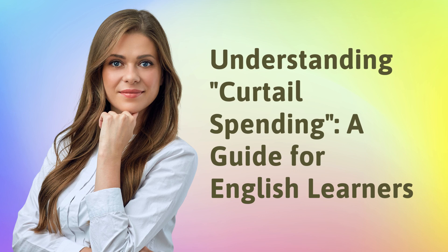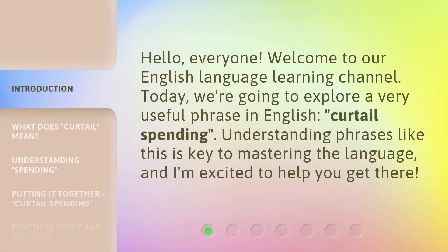Understanding Curtail Spending, a Guide for English Learners. Hello, everyone. Welcome to our English Language Learning Channel. Today, we're going to explore a very useful phrase in English, curtail spending. Understanding phrases like this is key to mastering the language, and I'm excited to help you get there.